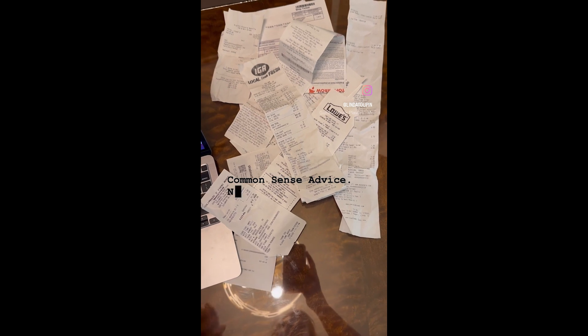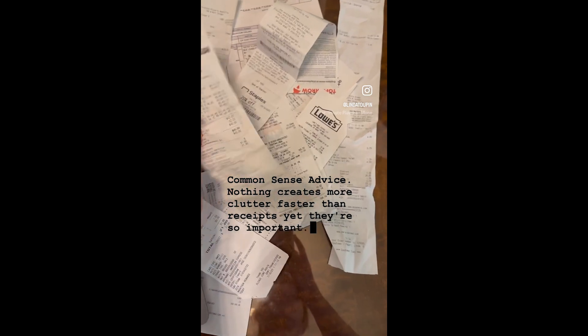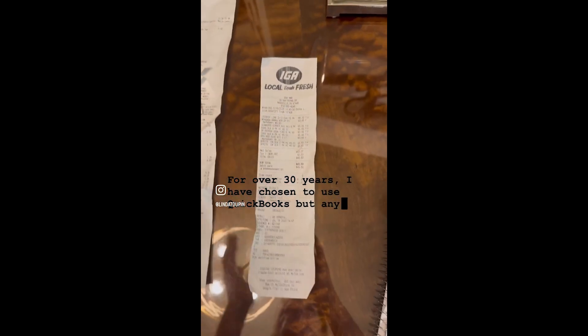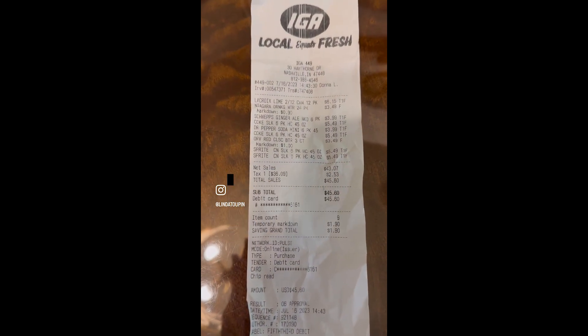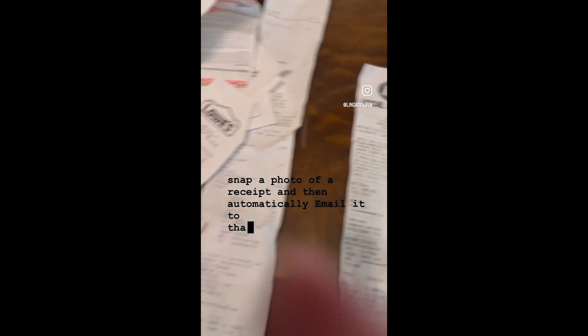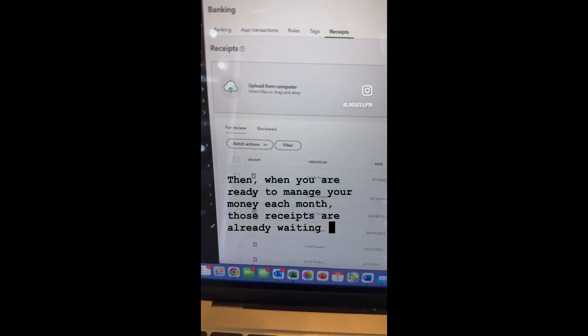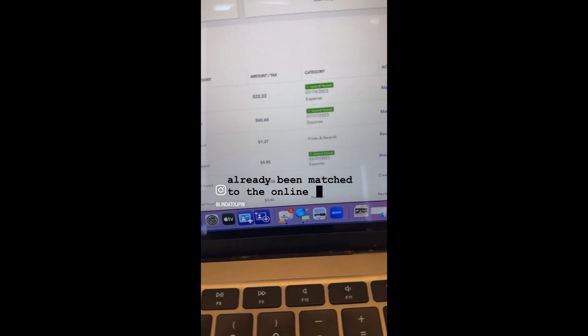Nothing creates more clutter faster than receipts, yet they're so important. For over 30 years, I have chosen to use QuickBooks. But any good money management software online should allow you to snap a photo of a receipt and then automatically email it to that software. Then when you are ready to manage your money each month, those receipts are already waiting for you and they've already been matched to the online charge.